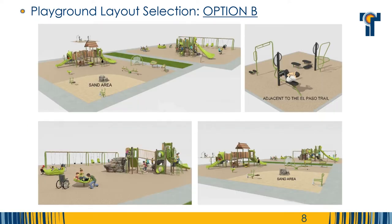Option B is a vibrant nature theme. The sand area has two diggers, one of which has ADA accessible access. This layout features multiple boulder elements including a ridge boulder climbing structure. The fitness station area has a variety of separate fitness elements, which encourages multiple users.